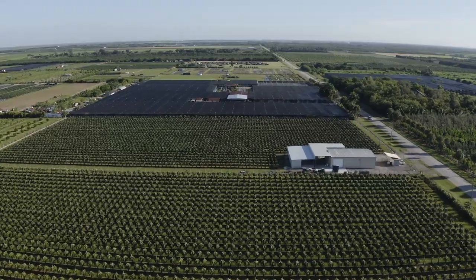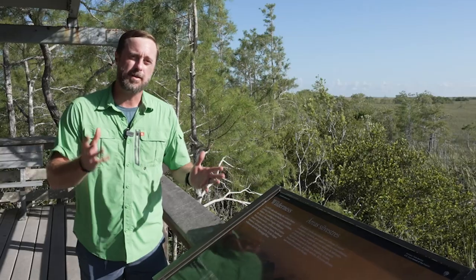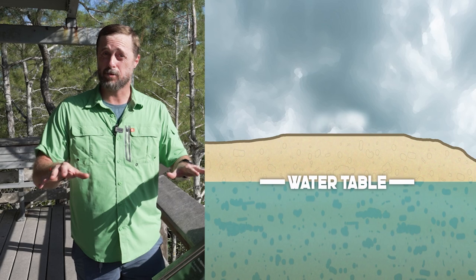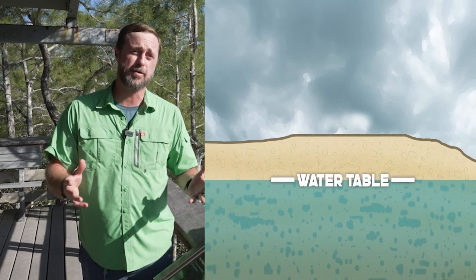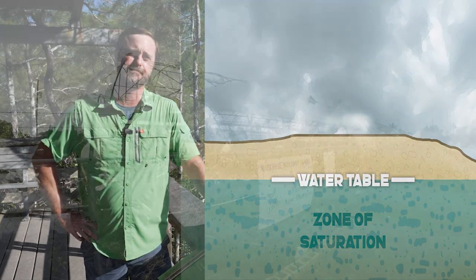Unfortunately, we've been moving in the wrong direction. Due to intensive agriculture and human development, these factors all lower the water table. The water table is the upper surface of an aquifer's zone of saturation.